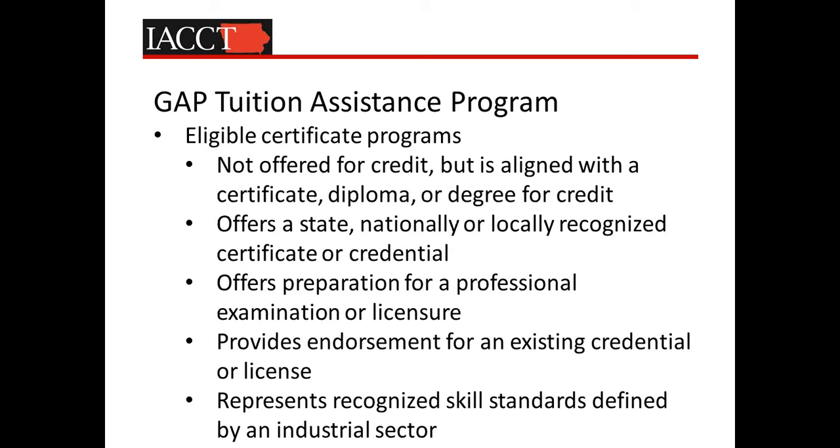The eligible certificate programs are not offered for credit, but they must be aligned with a credit-bearing certificate, diploma, or degree program. They need to offer a state, nationally, or locally recognized certificate or credential, offer preparation for a professional examination or licensure, or provide an endorsement for an existing credential or license. And they must represent recognized skill standards defined by an industrial sector.